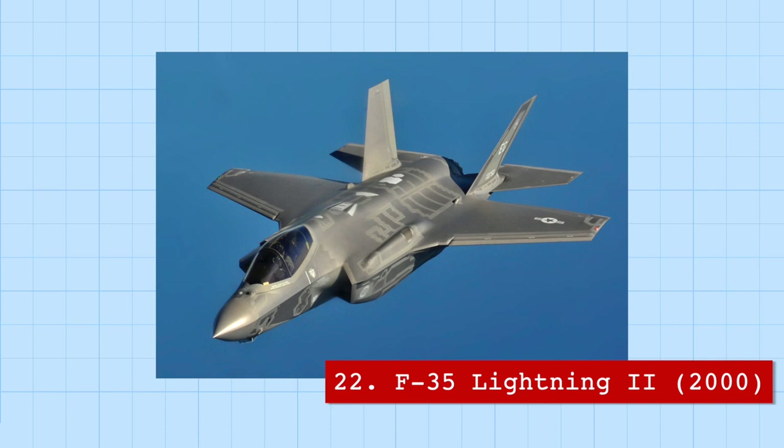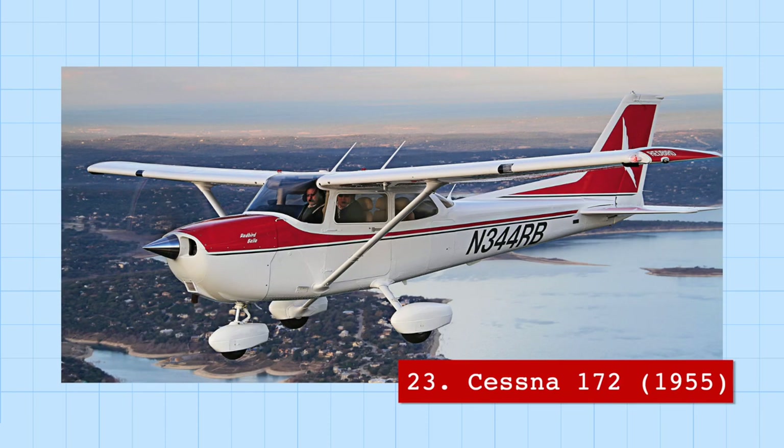Another record setter is the F-35 Lightning II, whose development is estimated to have cost seven times more than the development of the entire International Space Station. But it can also take off vertically, so maybe it was worth it. On the other side of the price scale is the Cessna 172, a very popular and affordable single-engine trainer aircraft that is also the most produced airplane in history.